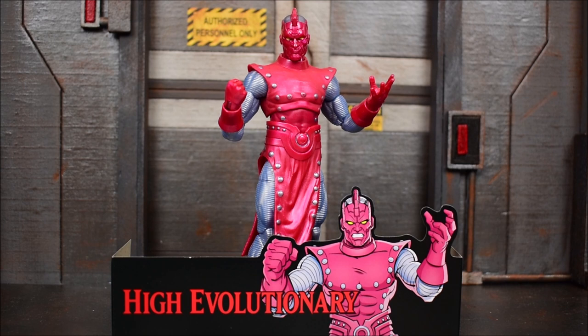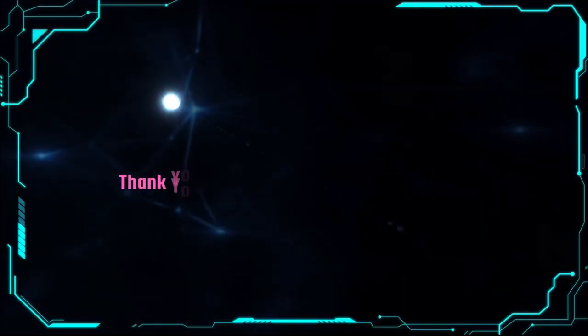That wraps things up on the High Evolutionary Marvel Legends retro Fantastic Four wave figure. If you missed out on any of my recent reviews from this wave, definitely check them out. I think this is one of the better waves released this year — this year overall has been very strong, so this is no different. It's a nice collectible wave whether you're a loose collector or a mint-on-card collector or both. Leave a like, comment down below your thoughts on the figure, subscribe if you haven't done so already. As always, take care, take it easy, and I'll catch you on the next one. Peace.